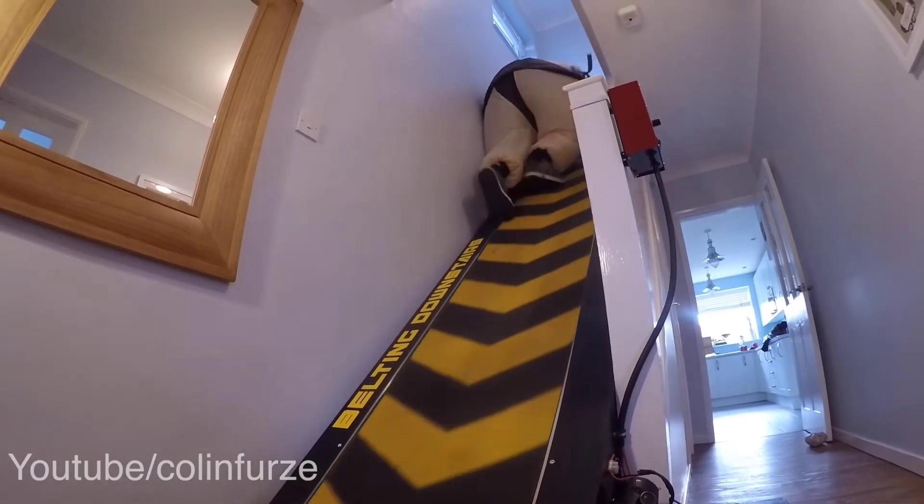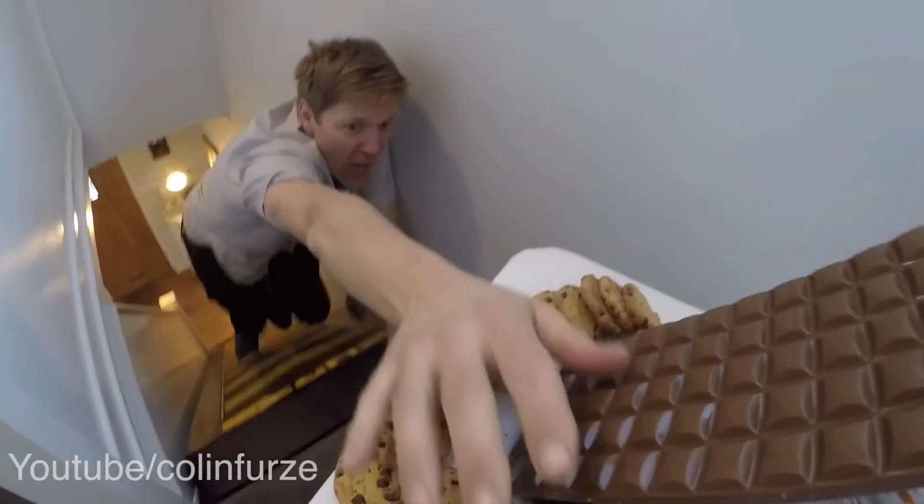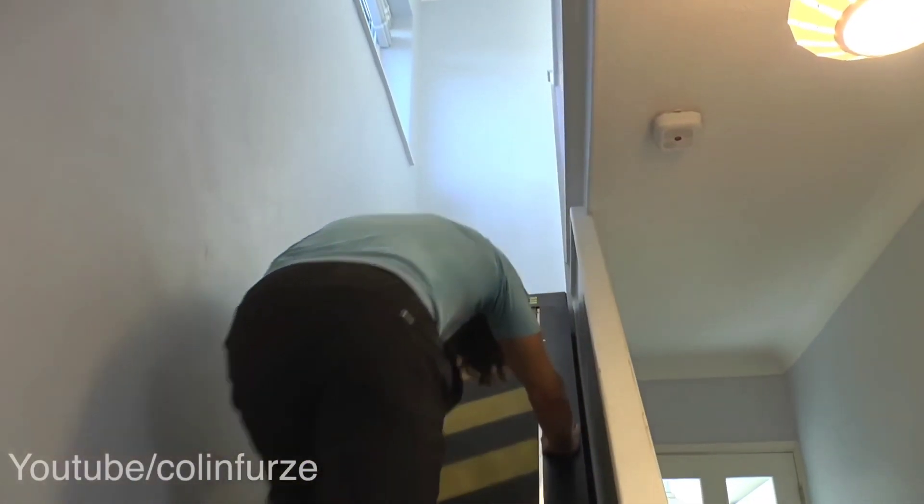Incorporating fitness into home security — my mind is blown right now after seeing this. What you're witnessing here is an enormous stair-treadmill fusion, meticulously crafted by YouTuber and inventor Colin Furze. Its primary purpose is for exercise, but it can also serve as a formidable deterrent against potential intruders trying to access the upper levels of your home.